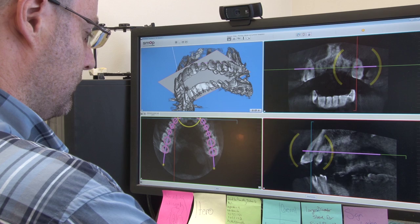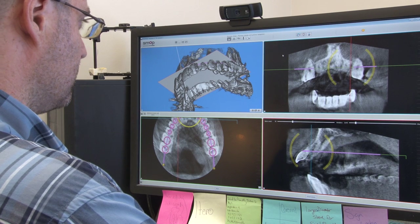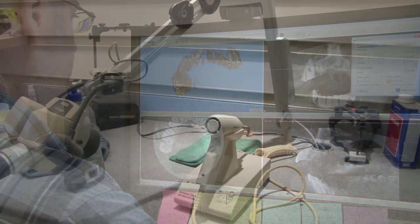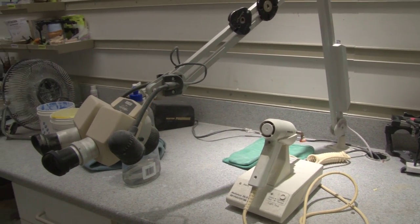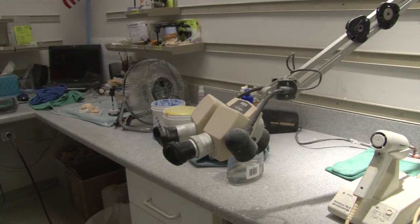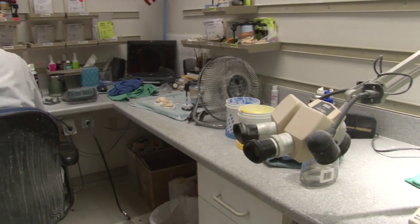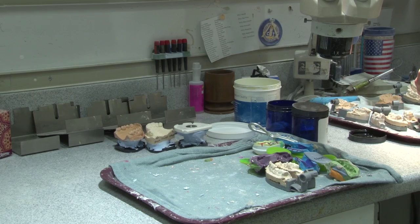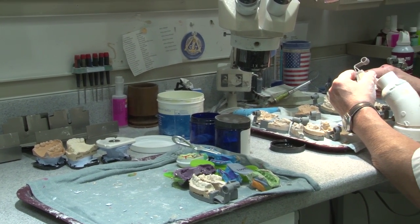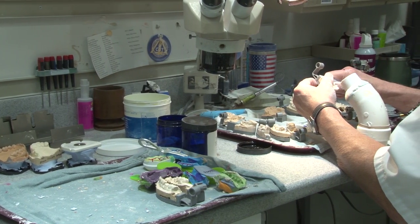Before making these products, dental technicians need to hold certification for their practices. These can be obtained in multiple specialties. A dental technician that has achieved certification in all specialties earns the designation of Master Certified Dental Technician. They are required to maintain continued educational training requirements every year.